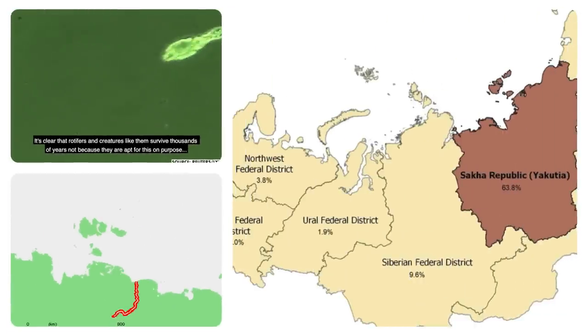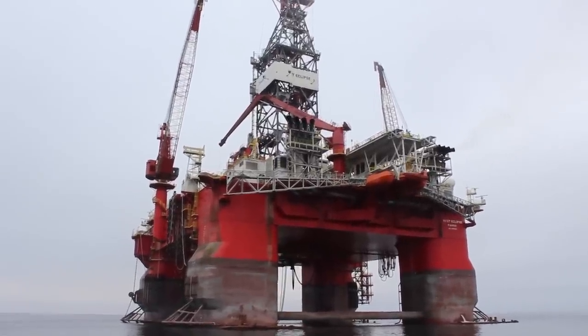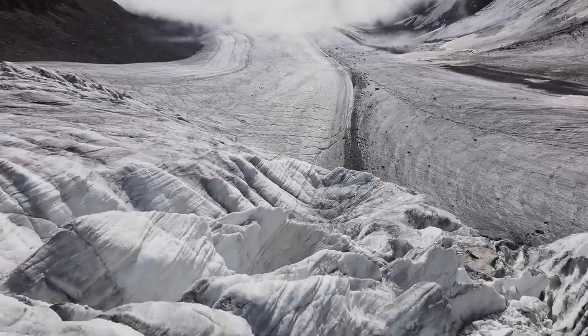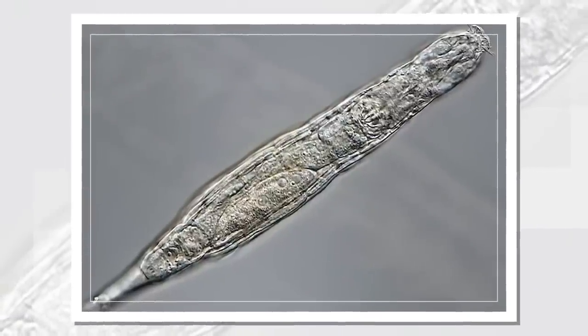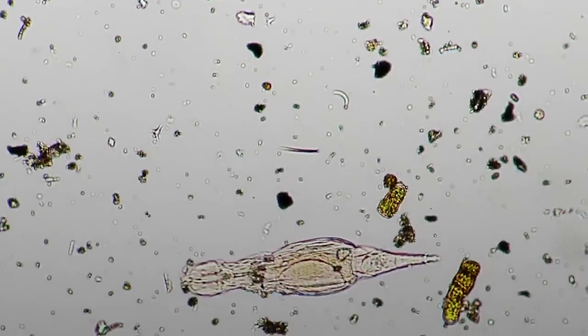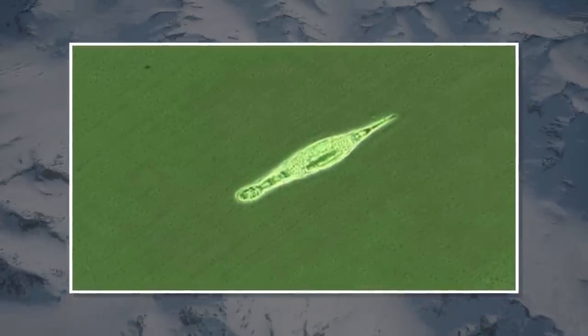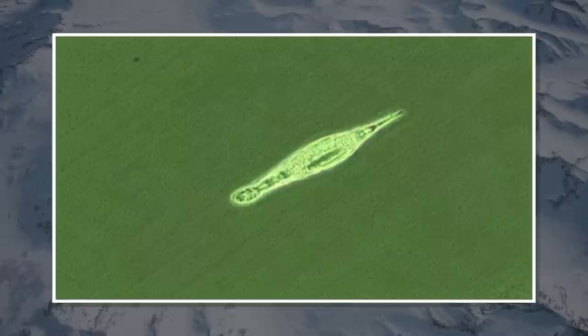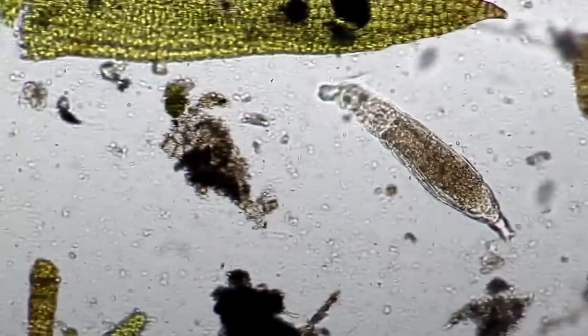Meet the bdelloid rotifer, a tiny multicellular organism found by Russian scientists in soil taken from the Alazeya River in Russia's Yakutia region. Armed with a powerful drilling rig, researchers unearthed something truly mind-blowing — a living organism pulled from 11.5 feet below the frozen ground. It's known to withstand extreme cold and survive for a decade when frozen at negative 20 degrees Celsius. But this case is peculiar: it survived for 24,000 years in the vast permafrost of northeastern Siberia, and after being defrosted in a petri dish, the microscopic organism came back to life and even began to reproduce asexually.